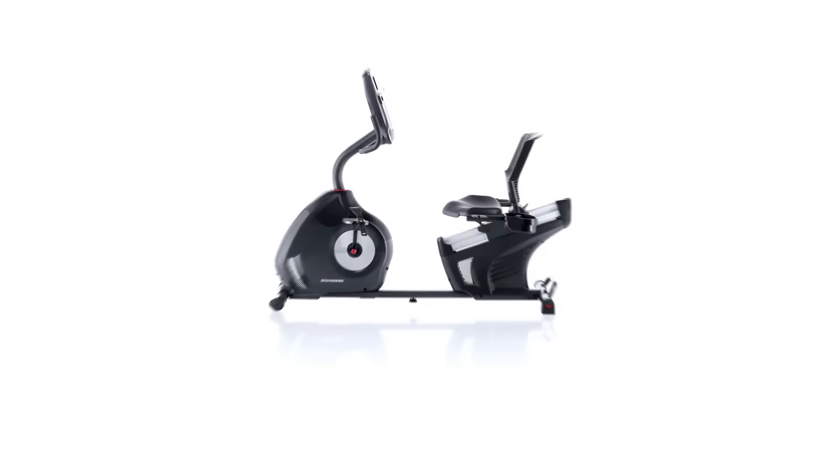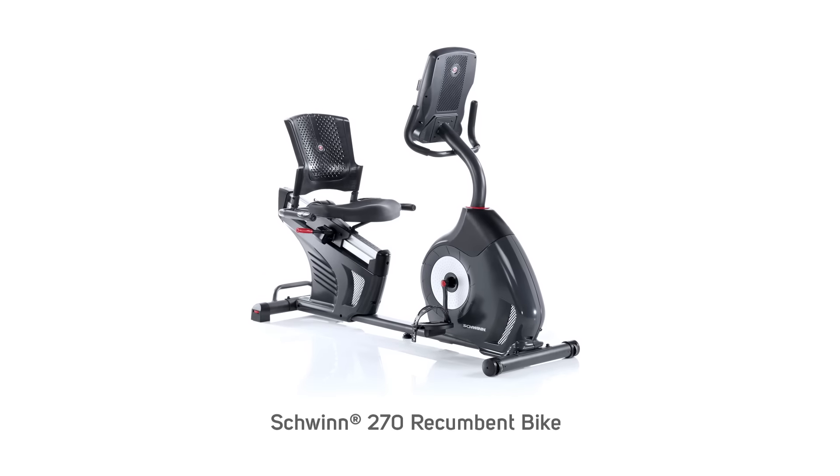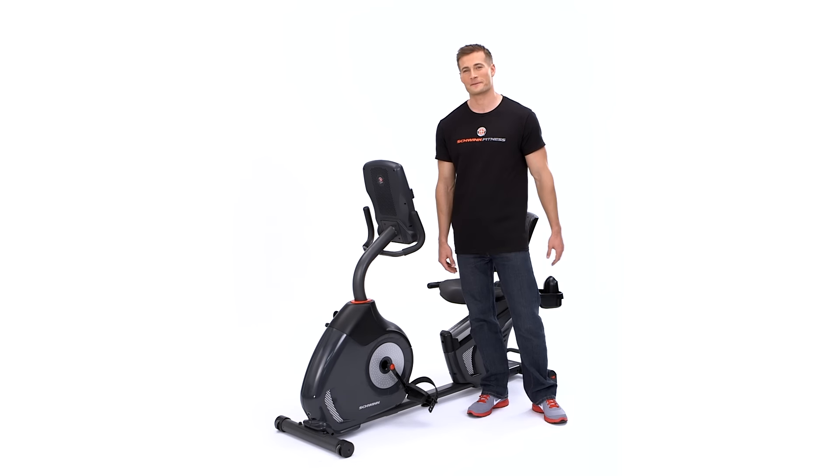Hi, I'm Michael with Schwinn and you're looking at the brand new Schwinn 270 recumbent bike packed with innovative features. Great feedback from our customers improved our 2013 display and resulted in our brand new dual track monitoring system.